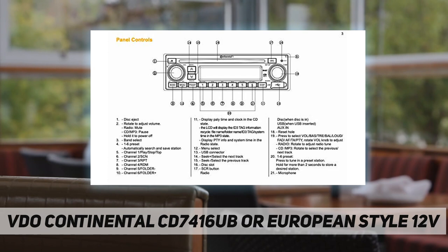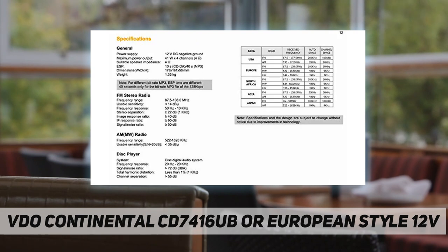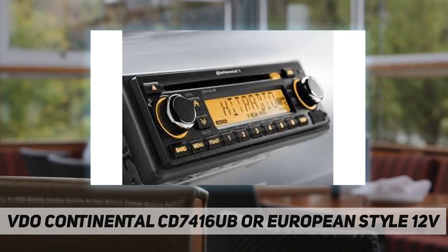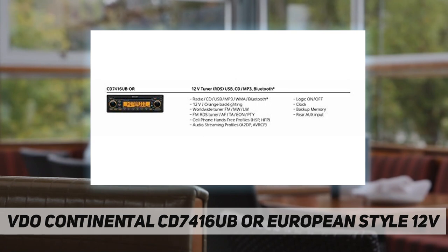The CD 7416 UB features USB, MP3, WMA, Bluetooth, and CD playback, with 4x25 watts RMS output. It runs on 12V with orange backlighting, a worldwide FM/RDS tuner with AF and TA, PTY, cell phone hands-free profiles, audio streaming via A2DP, logic on/off, clock, backup memory, front aux input, and a fixed faceplate. It is a VDO Continental automotive radio replacement for European cars with orange display.